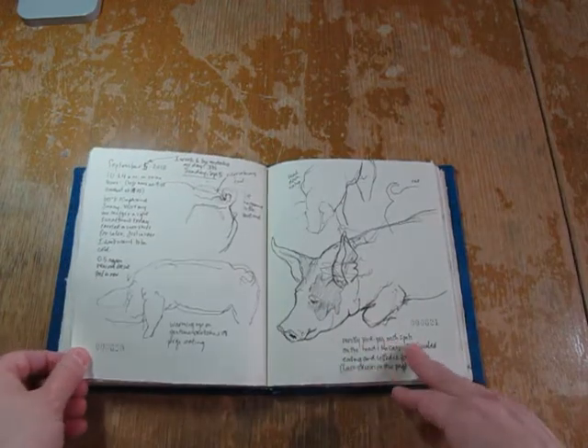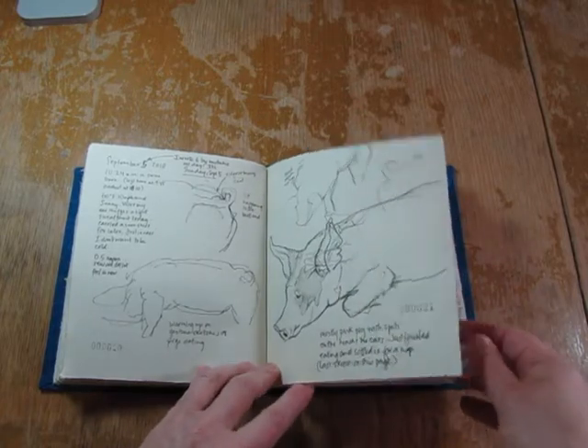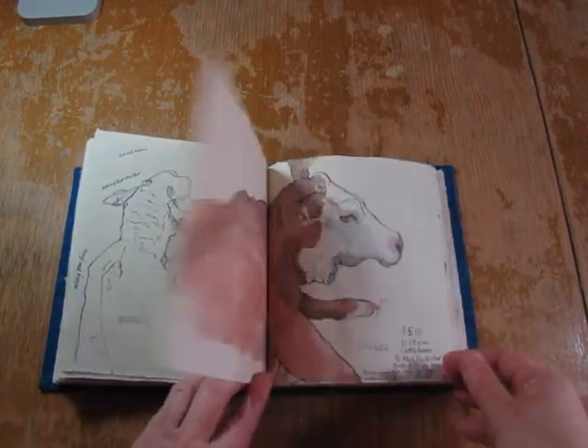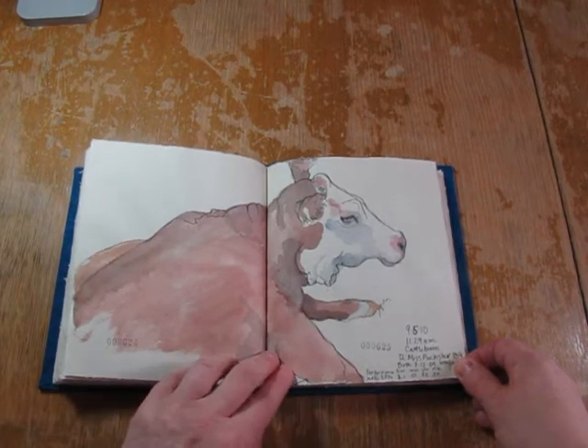This is another day at the fair, warming up again in the swine barn, then moving on to sheep. I realized I hadn't drawn a cow the entire time so far, so I did this Hereford.